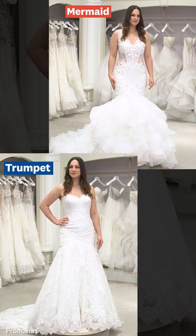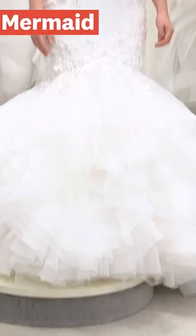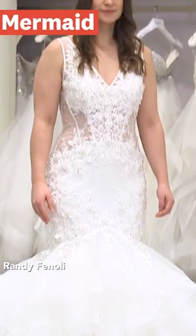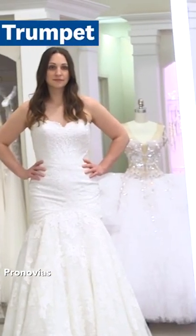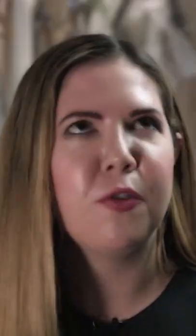The mermaid silhouette and the trumpet silhouette are very similar. So if you're torn about which one to go for, consider the vibe of your wedding. If you're going for a more classic vibe, the understated trumpet might be a better fit for you. If you're looking for over-the-top drama, a mermaid is right for you.